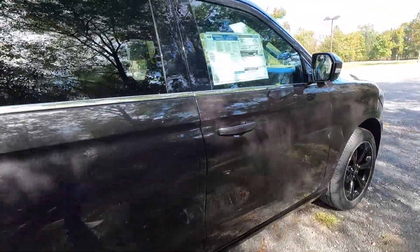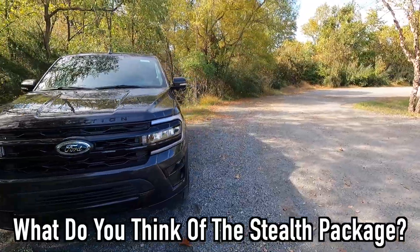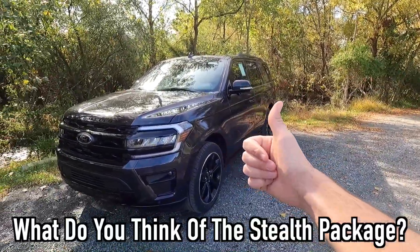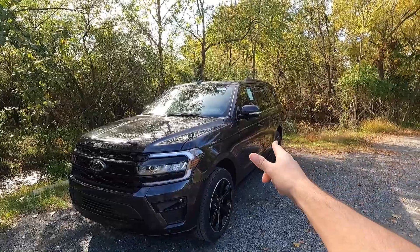That's about it for the exterior of this 2024 Expedition Limited Stealth. Let me know your opinions in the comments — are you a fan of the blacked-out elements or do you prefer the chrome? Let me know down below. With that out of the way, let's move into performance.